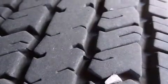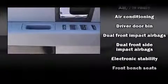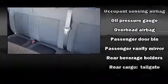Ford ensures the safety and security of its passengers with equipment such as dual front impact airbags, traction control, ignition disabling, and four-wheel disc brakes with ABS. Electronic stability control stands out as a technologically savvy innovation, keeping you better connected to the road.